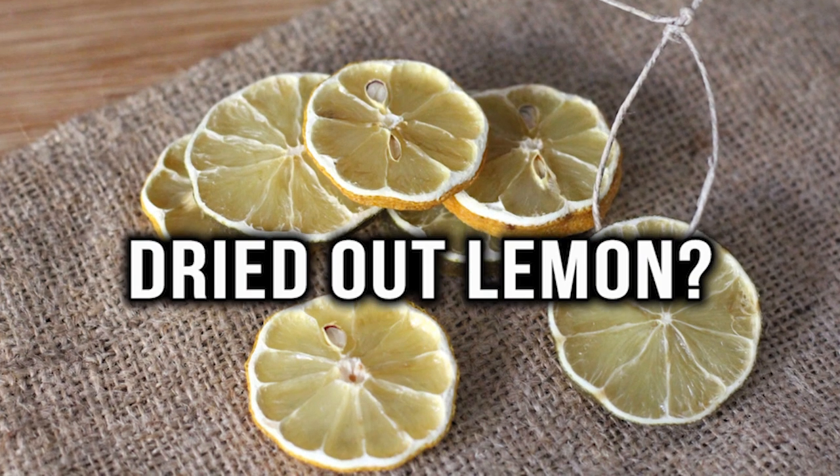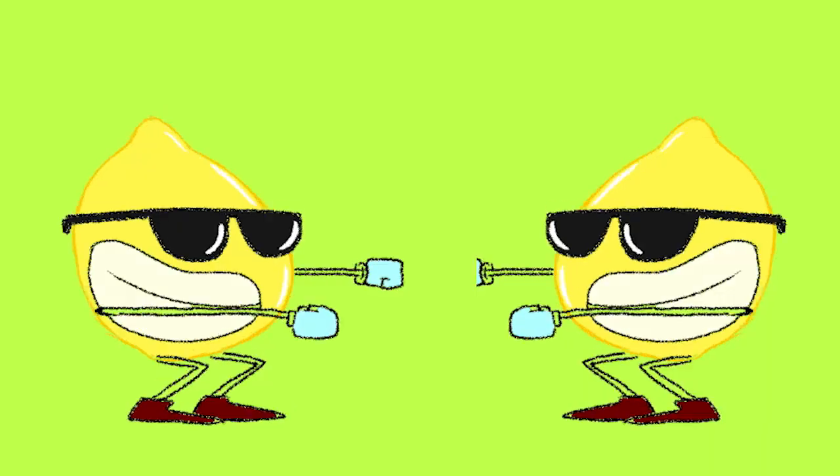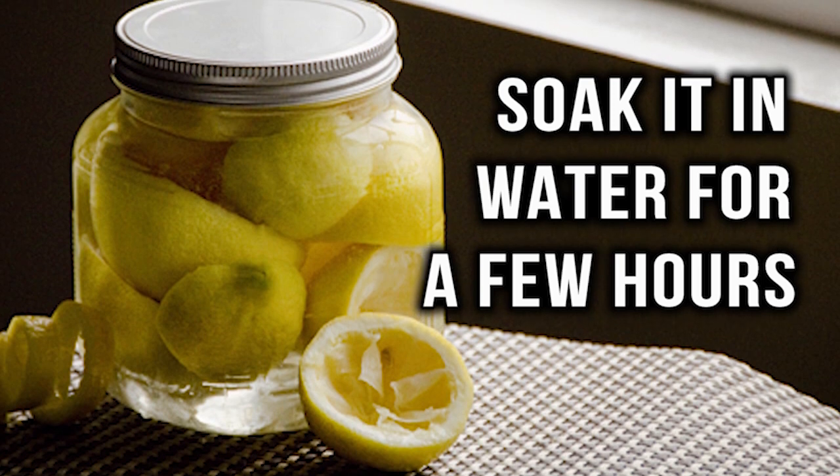Dried out lemon. It may seem like a dried out lemon is useless, but don't throw it away just yet. You can make a dried out lemon good as new by soaking it in water for a few hours.